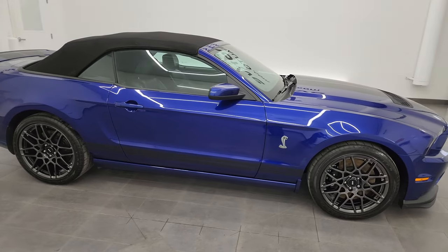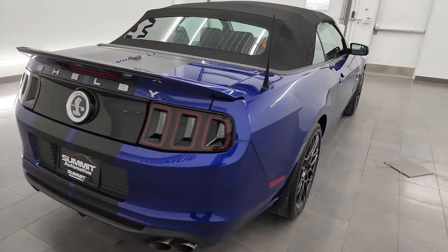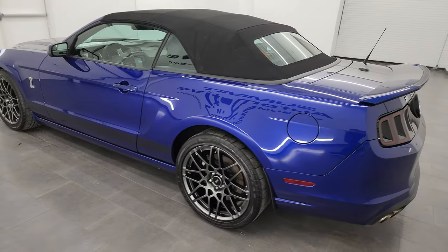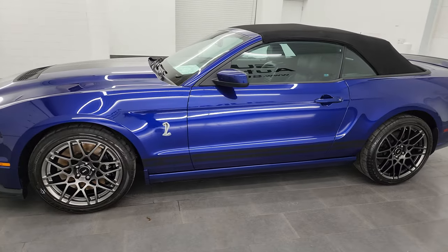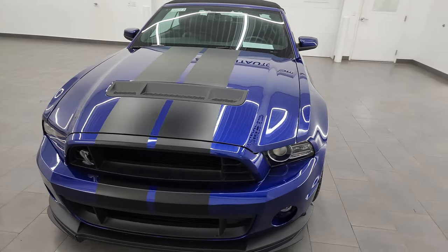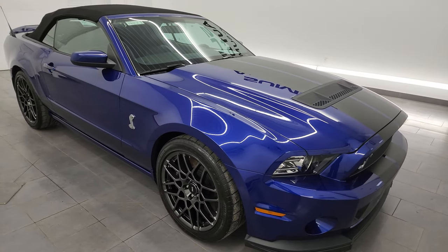Hey everybody, it's Brett, and today I'm super excited to go over this 2013 Ford Mustang Shelby GT500 Convertible in Deep Impact Blue. This is stock number 14401Z. I am here at Summit Automotive in Fond du Lac, Wisconsin, your new and used sports car headquarters. This car has the 5.8 liter V8 supercharged Trinity engine, puts out 662 horsepower and 631 foot-pounds of torque, paired up with the six-speed manual transmission.